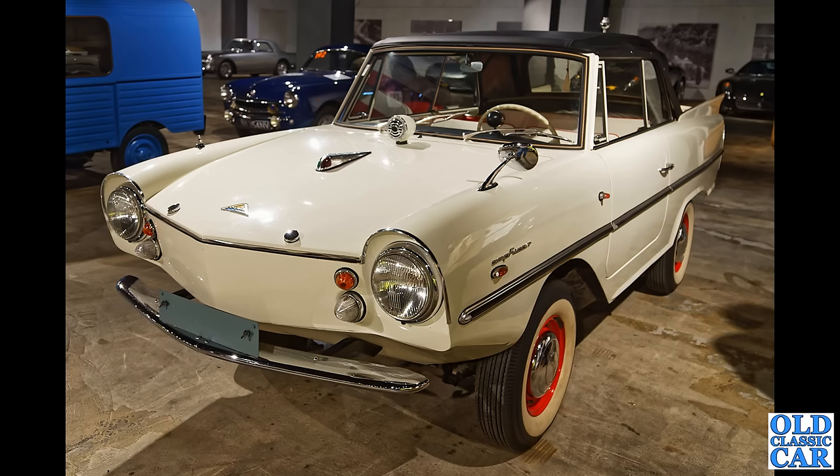And the first of several Amphicars — amphibious cars — to feature in this particular collection. These were Triumph Herald-powered, and something about those door frames looks a bit Herald as well. What an incredible looking car that is — or should I call it a boat?